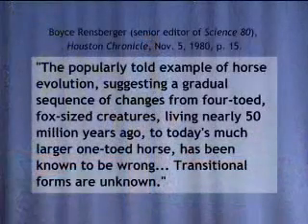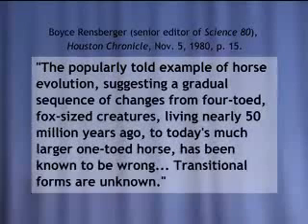Here's another one out of the Houston Chronicle, 1980. The science editor says: the popularly told example of horse evolution, suggesting a gradual sequence of changes from foretoed fox-sized creatures living nearly 50 million years ago to today's much larger one-toed horse, has been known to be wrong. Transitional forms are unknown.